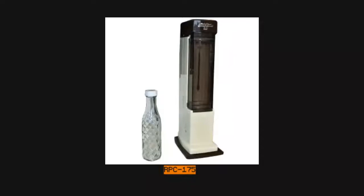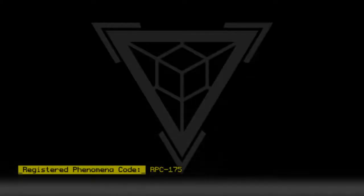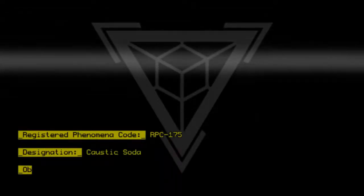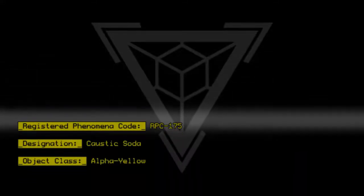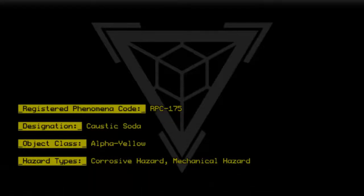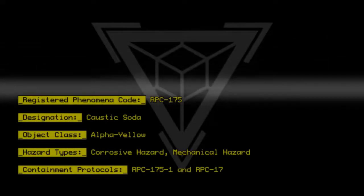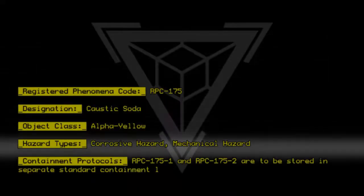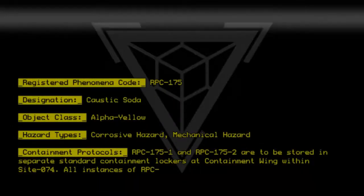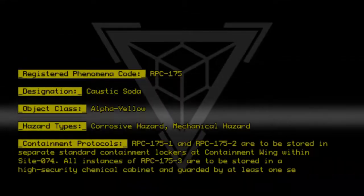RPC-175. Registered Phenomena Code RPC-175. Designation: Caustic Soda. Object Class: Alpha Yellow. Hazard Types: Corrosive Hazard, Mechanical Hazard. Containment Protocols: RPC-175-1 and RPC-175-2 are to be stored in separate standard containment lockers at the containment wing within Site 074. All instances of RPC-175-3 are to be stored in a high-security chemical cabinet and guarded by at least one security personnel.